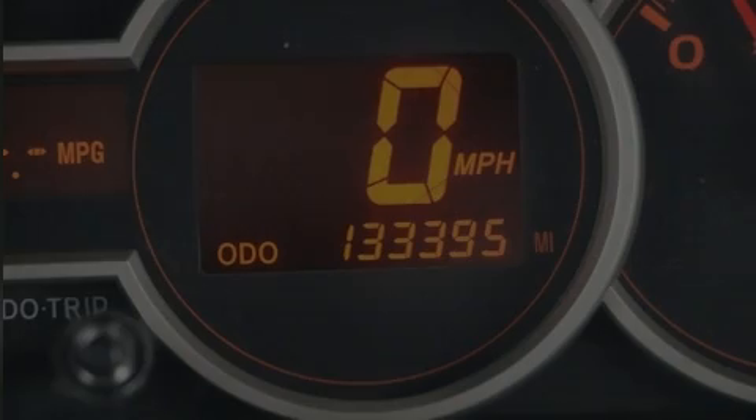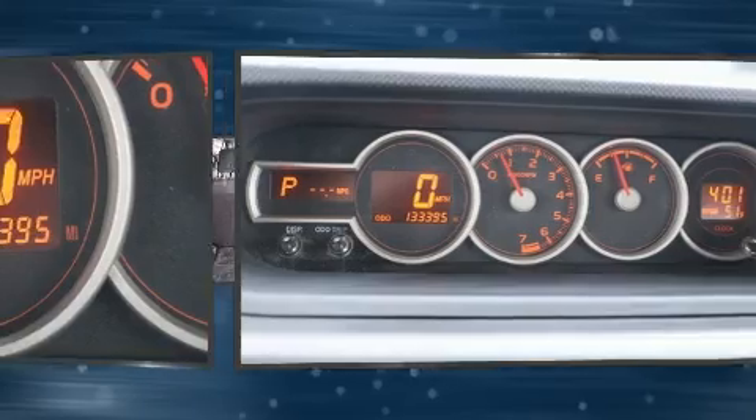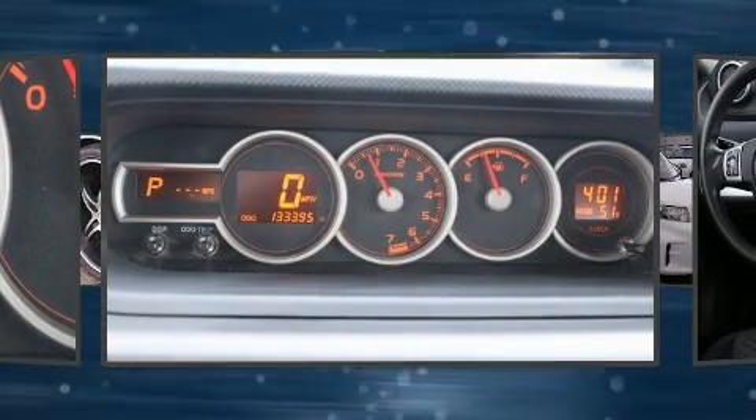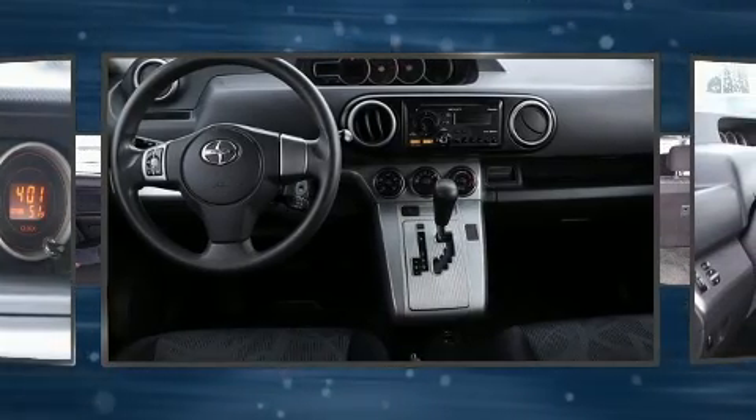Discerning drivers will appreciate the 2012 Scion XB. Under the hood, you'll find a four-cylinder engine with more than 150 horsepower. And for added security, Dynamic Stability Control supplements the drivetrain.